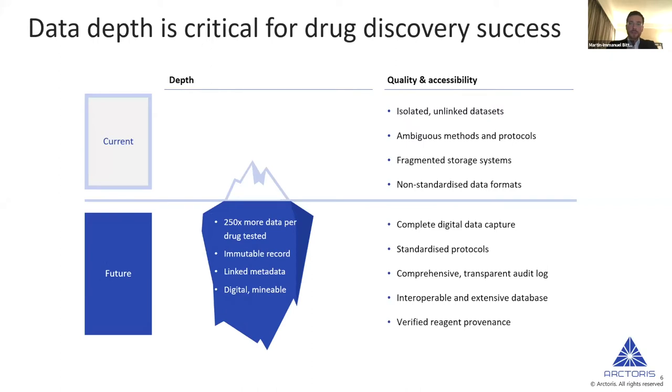What is absolutely critical is to understand that what we're looking at in terms of data generation and use is only the tip of the iceberg. Data sets in drug discovery and biomedical research, for the most part, consist of small, isolated, unlinked data sets. Often a publication is built around four, five, or six different figures, but the underlying raw data in many cases is not made accessible. Even when it is, storage systems are fragmented, data formats are not standardized, and different researchers use different standards — repositories don't offer an opportunity to bring these together.